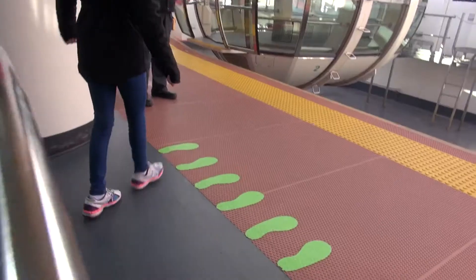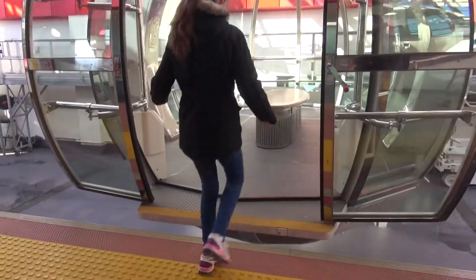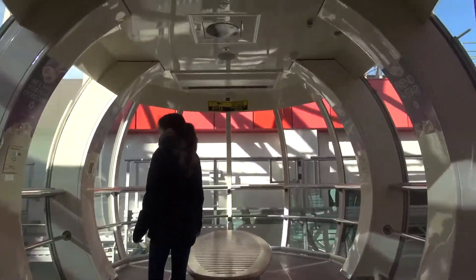Good morning, welcome to the Star. If you'd like to come through and make your way on board. It was kind of weird when I was getting on because it was still moving.